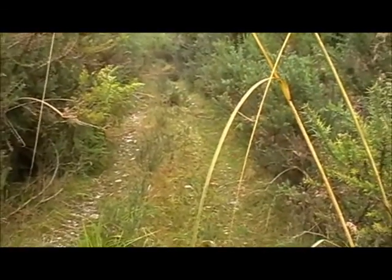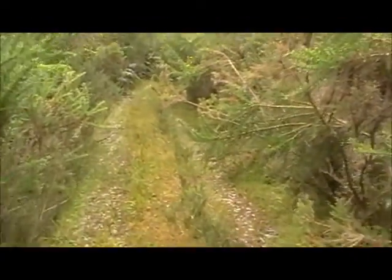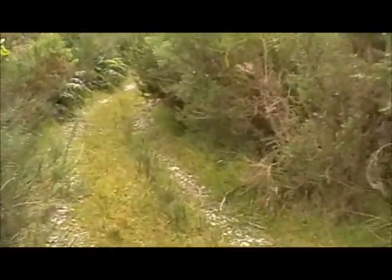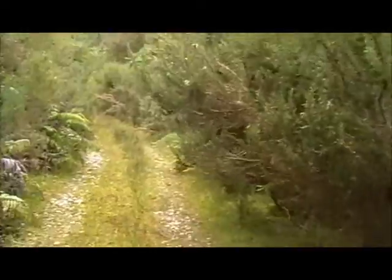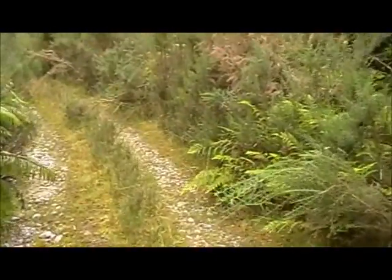I'm about two and a half hours from the highway, and this old forestry road is even more overgrown than it was when I came along on a mountain bike here last year. A lot more of the gorse has fallen over. The signs are that a four-wheel drive has been along here recently, so it's obviously bashed its way along.